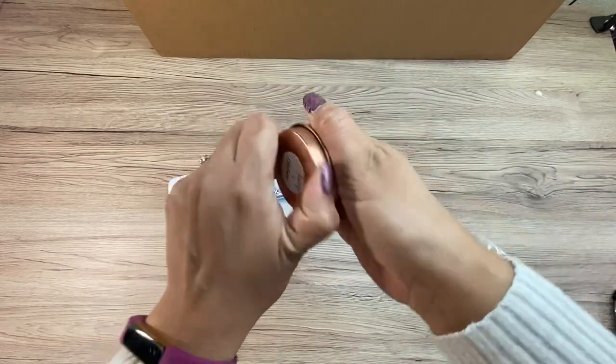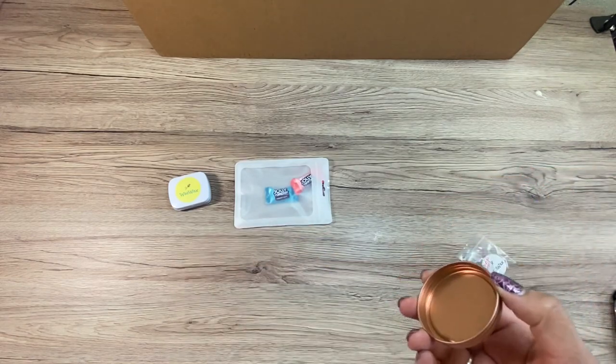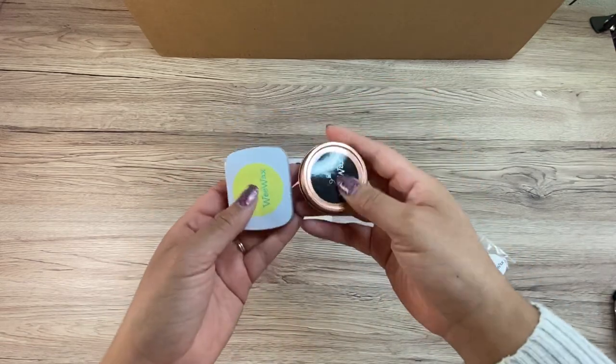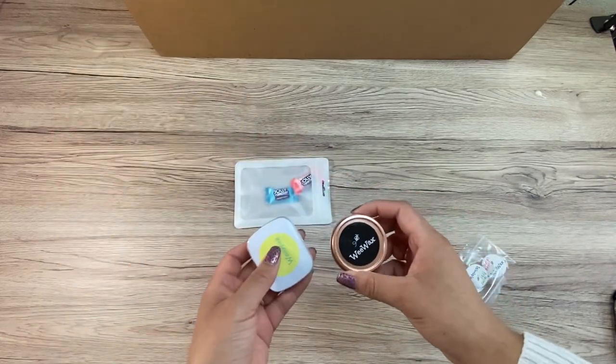This one is lavender honey. It's a really nice, light, clean smell. I love the smell. Both of these — I love them — exactly what I was expecting when I got them, and very, very pleased. Thank you, Laura.